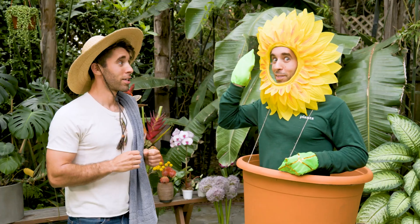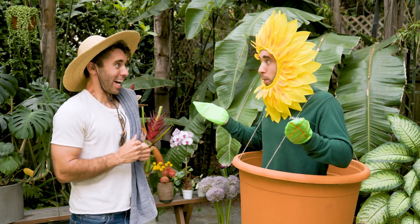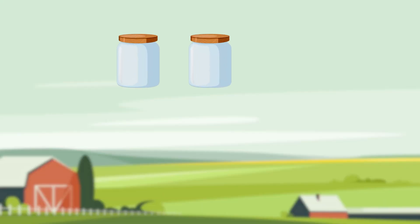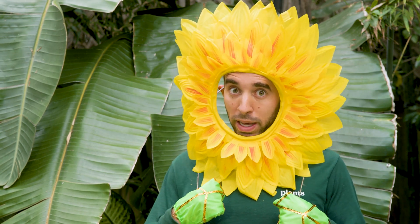No way! How can I see it? I have a great idea, Farmer Nick. Let's get our hands dirty and explore which type of soils are best for different plants! That sounds exciting! What do we need for the experiment, Plant? We'll need two clear jars or containers, a jug of water, a marker, and soil of course. You get soil from near the beach, and I'll get soil from the backyard. Then we'll compare them and see what we learn. Okay Plant, I'm off to get soil!